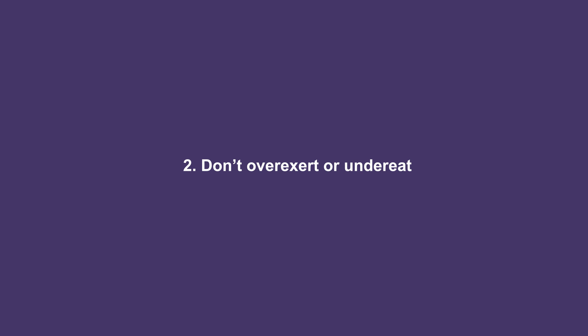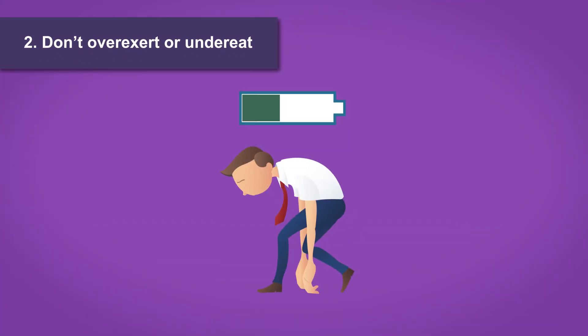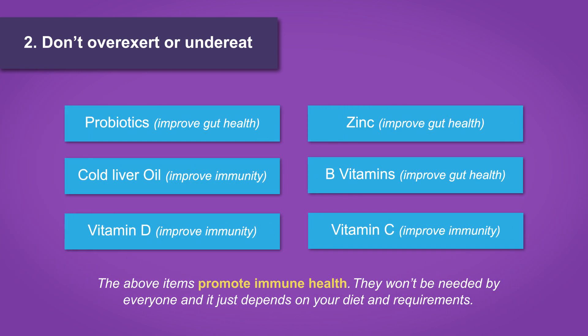Step 2: Do not overexert yourself or undereat. This will certainly raise the hormone cortisol, which stresses the body out and dampens immune function. For some people, nutritional supplements may be of benefit depending on their diet and requirements. The ones listed here do promote immune health — they won't be required for everyone, but they should be considered.